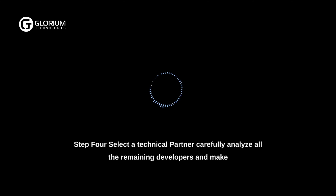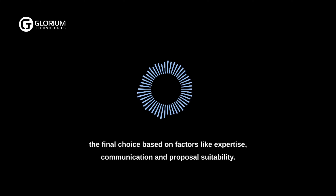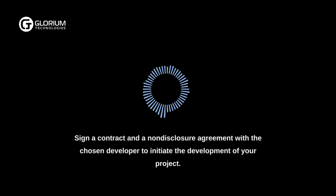Step 4: Select a technical partner. Carefully analyze all the remaining developers and make the final choice based on factors like expertise, communication, and proposal suitability. Sign a contract and a non-disclosure agreement with the chosen developer to initiate the development of your project.